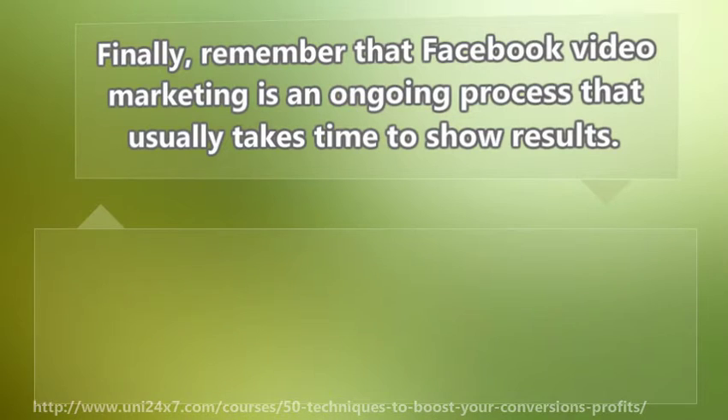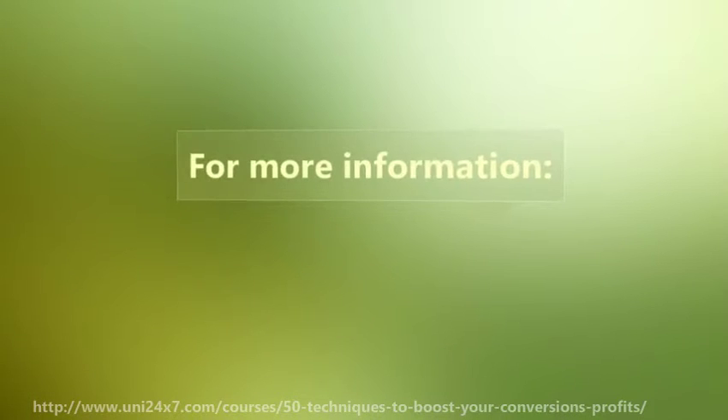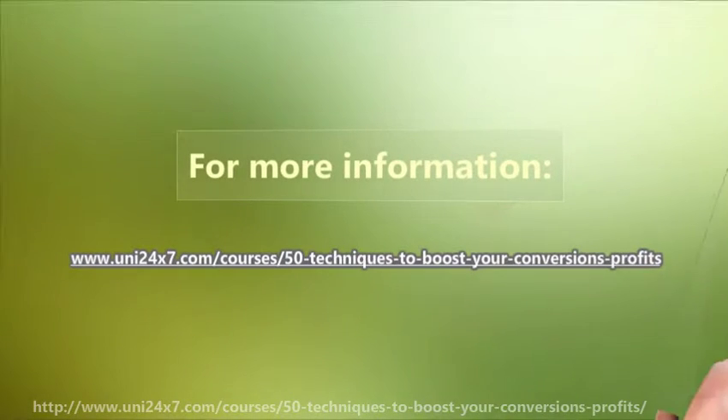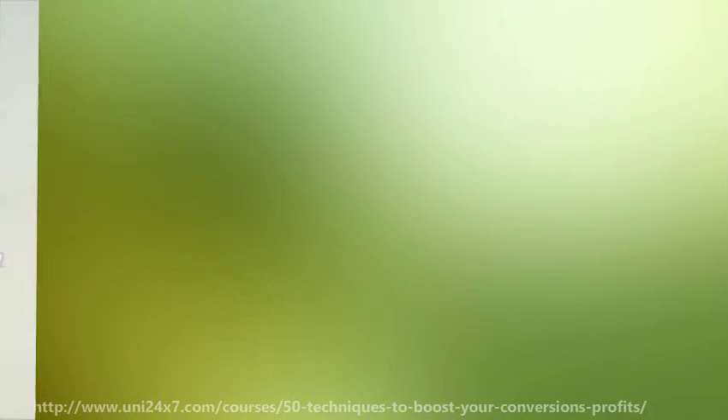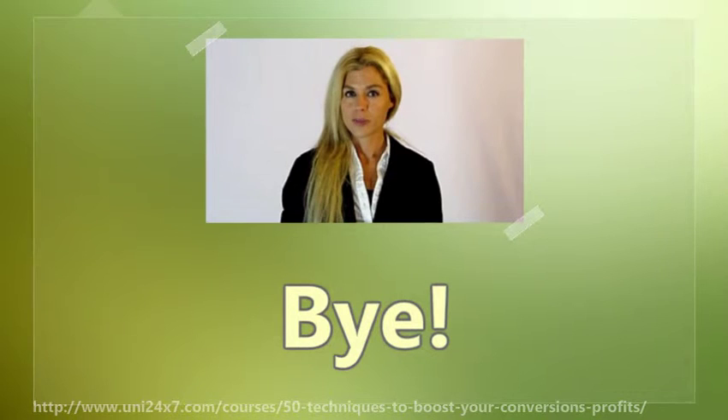Now get out your camera and start recording. Hope you found it useful. For more information, please click the link in the description.